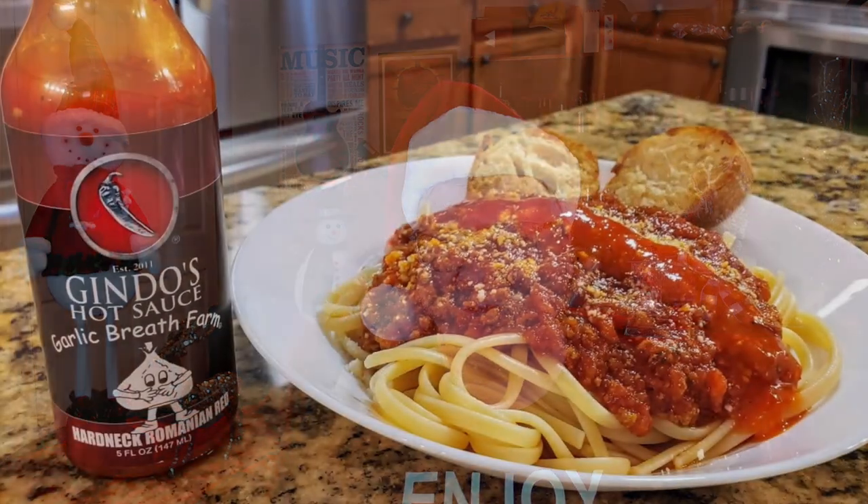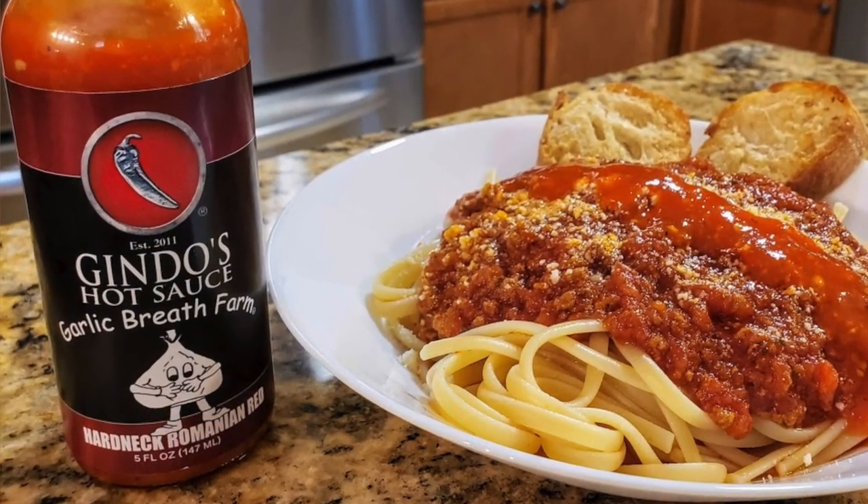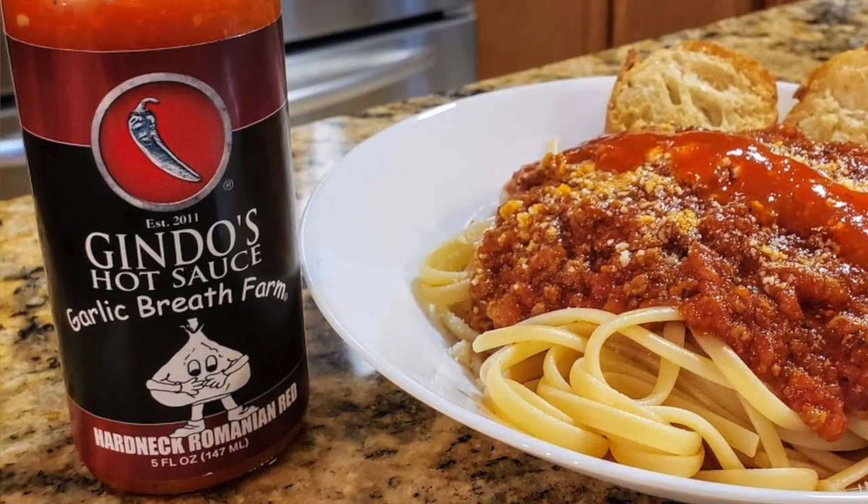This next company is one of my favorite hot sauce companies. He kept me so busy all year long with many different hot sauces to review, so it was kind of hard to just pick one. This is Gindo's Hot Sauce, and I awarded it to their Hard Neck Romanian Red — a collaboration that Chris Gindo did with Garlic Breath Farm. It's got a strong and pungent aroma and flavor of the Romanian Red Porcelain hardneck garlic. It is just absolutely delicious and garlic-breath-inducing. I enjoyed that on some linguine à la Bolognese.